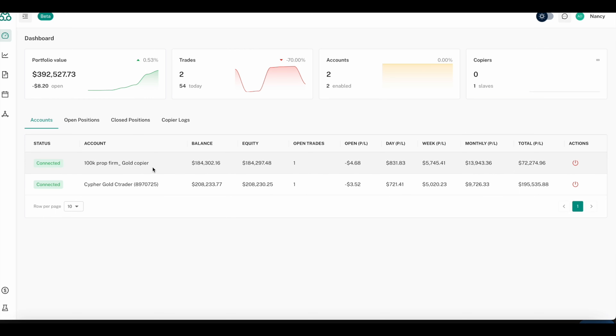On our 100K prop firm gold copier account, we've set Cypher Pro Gold to lose no more than 1% a day, so we are not risking more than 1% daily. We've set the EA so that it will layer up to three positions, and by the third position, if it goes in the opposite direction, it will go into automatic stop loss.